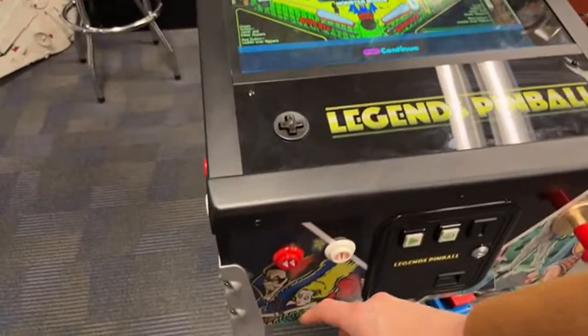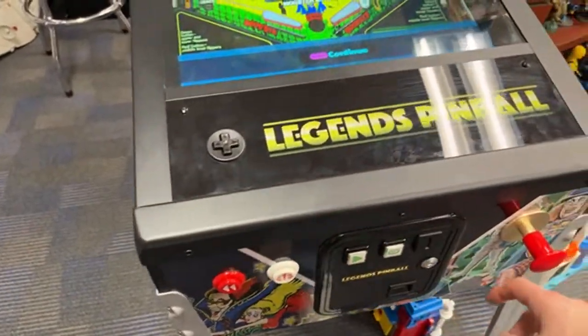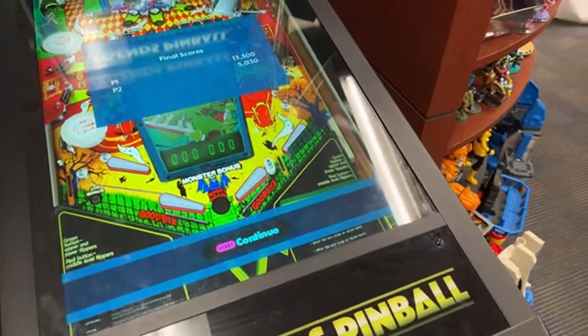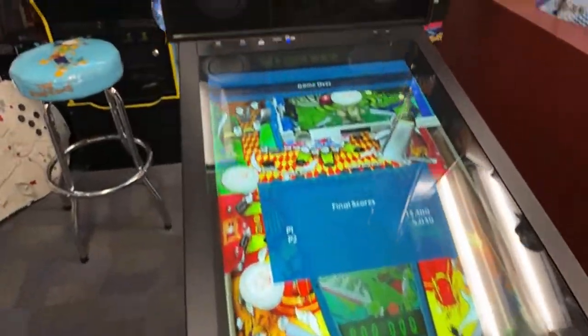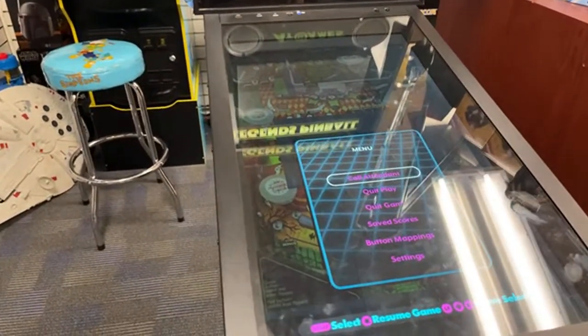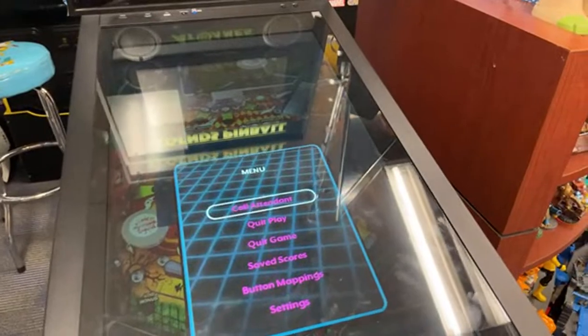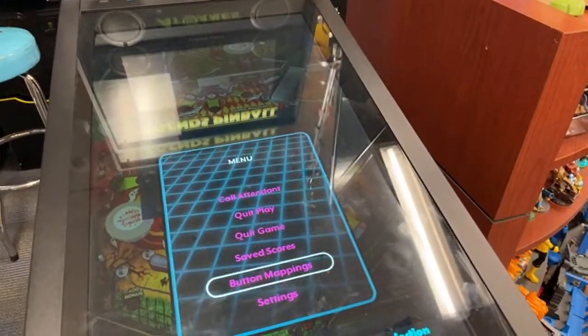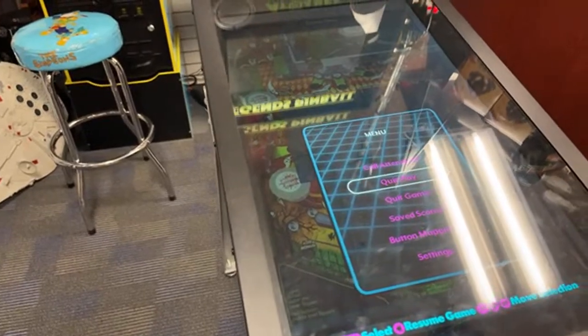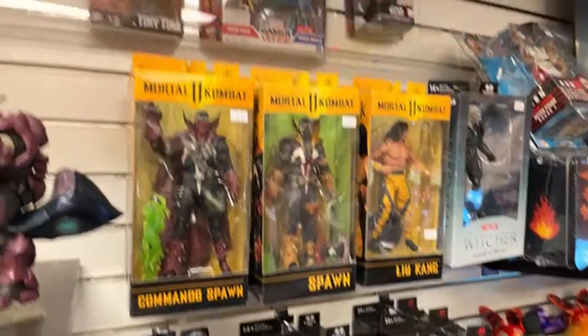How do I start to continue? How do these buttons work? Call attendant. All right, you know what? We're moving on. I wanted to play, but...